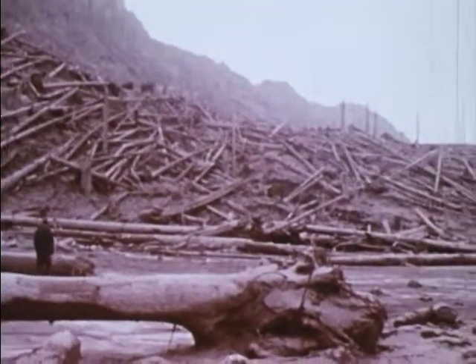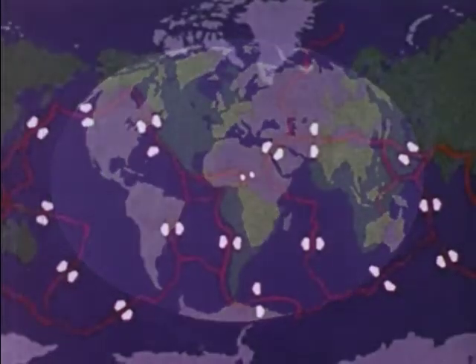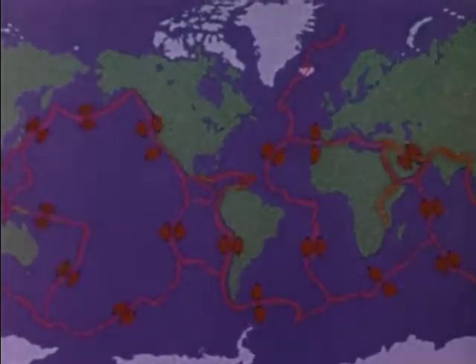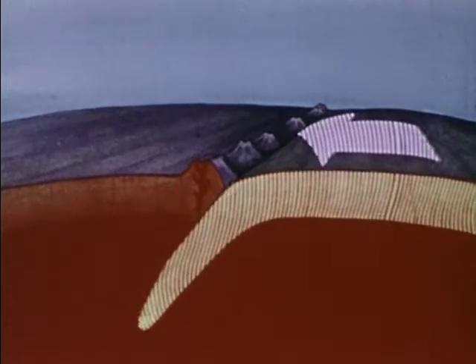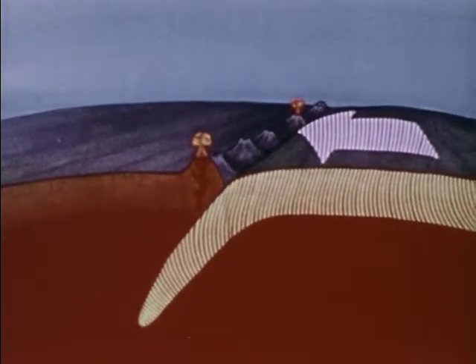What causes volcanoes to form? The theory of continental drift proposes an ancient landmass broke up over millennia, resulting in today's continents which continue to drift. Continents and ocean floors rest on massive basaltic rock plates, carried on the dense, hot, slowly flowing mantle layer below. If one continental plate slides under another, or is subducted, the deeper plate margin melts, forming zones of liquid rock magma chambers, which may emit liquid rock to the surface. This lava forms volcanoes.